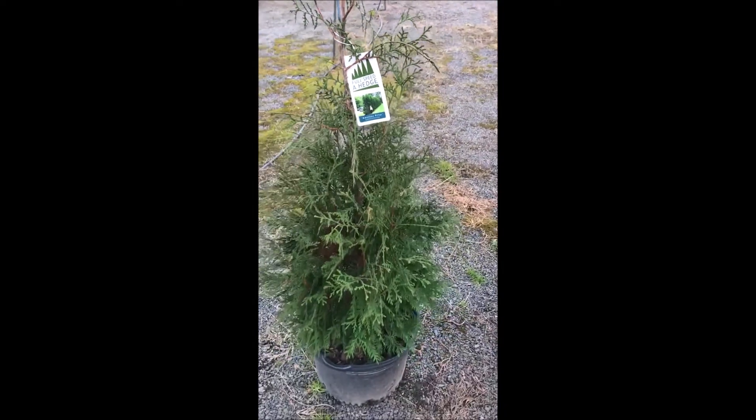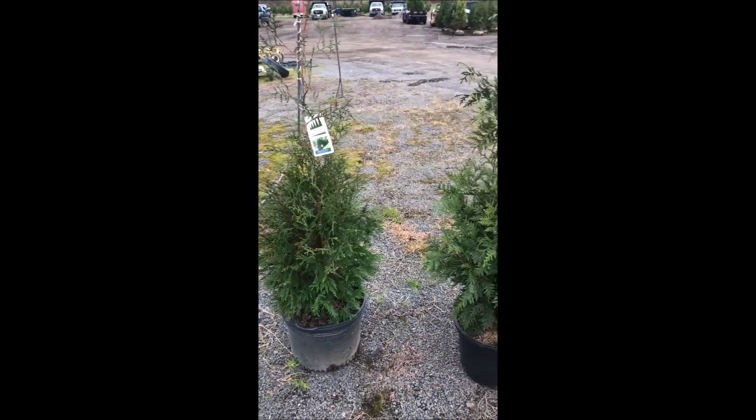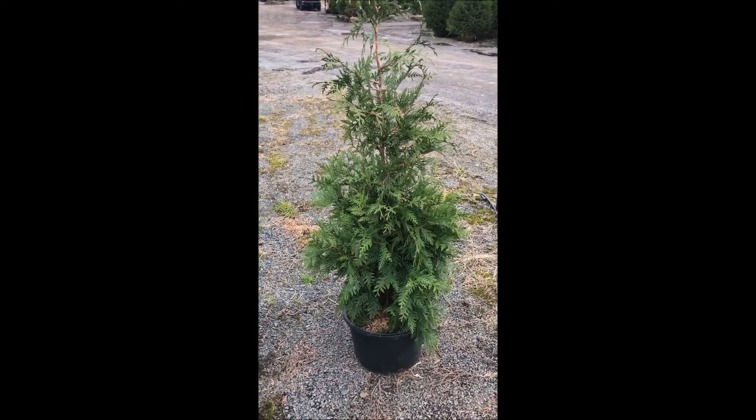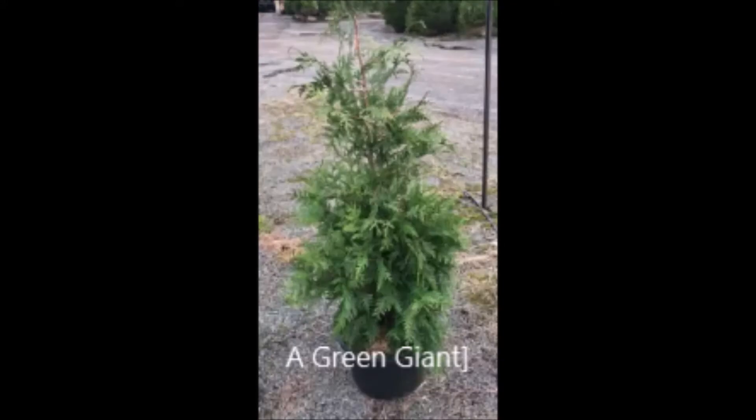These American Pillars will grow two to three feet a year and you plant them two feet on center. They'll look an awful lot like the Green Giant when they're small, but they'll stay narrow whereas the Green Giant can get fairly wide.